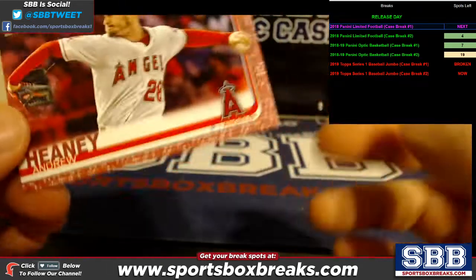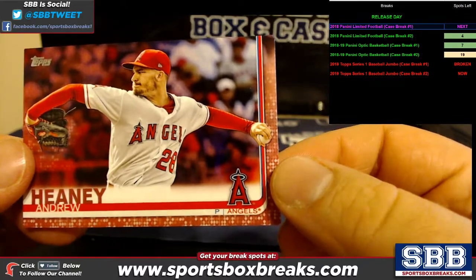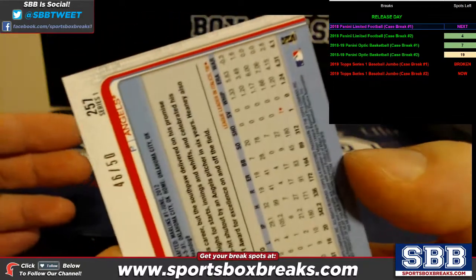Cards numbered 50 or below — we pulled this Andrew Haney red, pinkish hit and that was numbered to 50, specifically 46 out of 50.